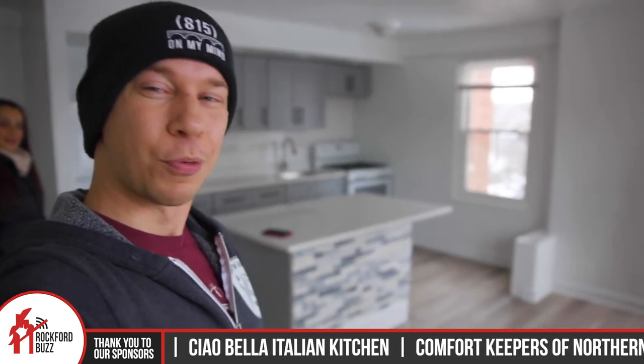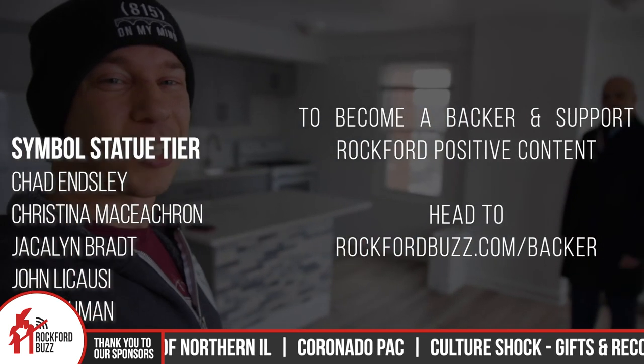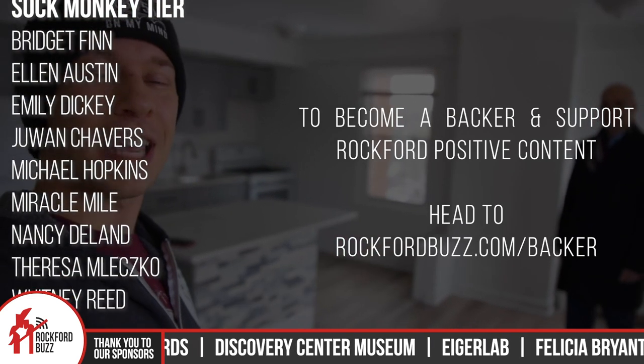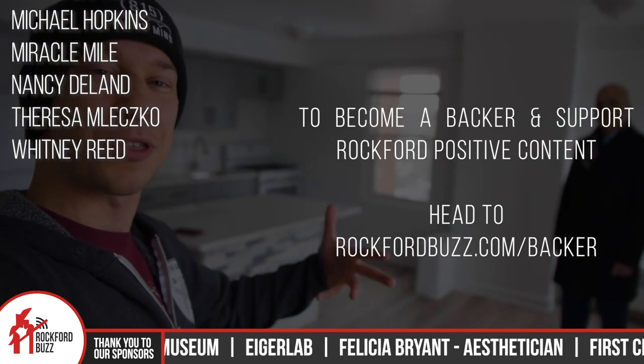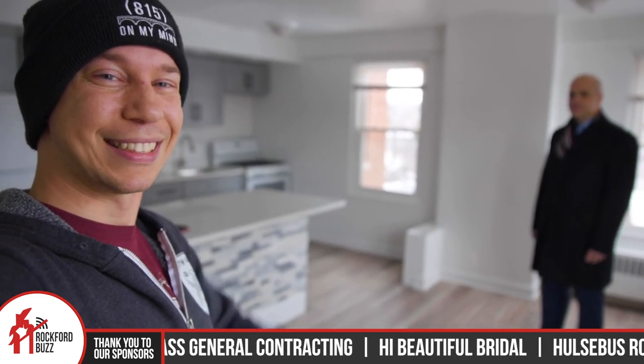Thank you so much for investing in Rockford and our community. We really appreciate that. And thank you, Rockford, for tuning in. I just want to give a real quick shout out to all of our business sponsors and backers that make content like this possible. It's because of their support we're able to highlight local places like Main Street Apartments here in downtown Rockford and bring you this content for free. So thank you so much to them. We will see you on the flip side. Bye, Rockford.